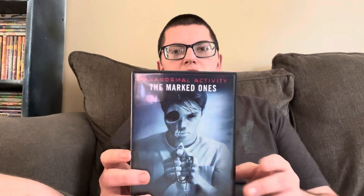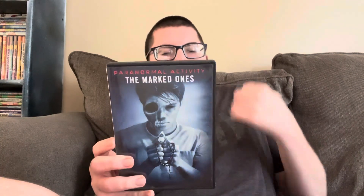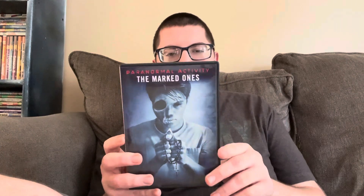This first one is one of the Paranormal Activity movies — Paranormal Activity: The Marked Ones. I actually stated once before in my 200 subscribers special video that Paranormal Activity is my favorite horror film franchise. Before I got this one, I had the first Paranormal Activity and Paranormal Activity 2, so I found this one at Goodwill today.